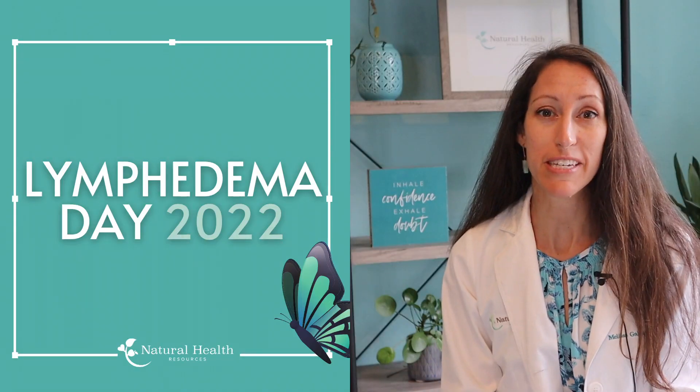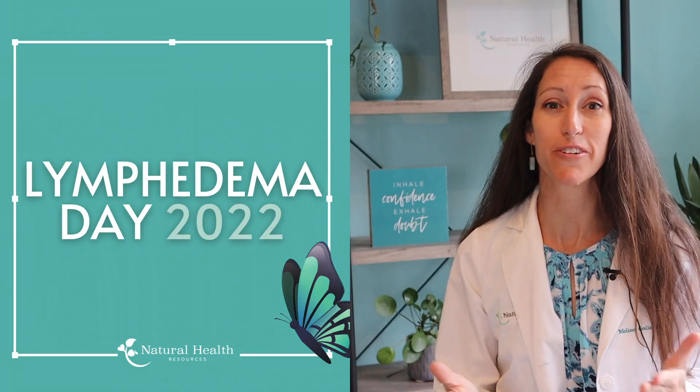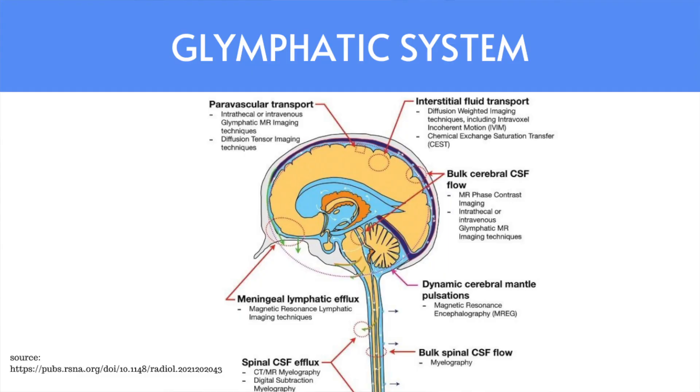Happy World Lymphedema Day. Today is World Lymphedema Day, and to kick off our celebration here at Natural Health Resources, I am talking all about the glymphatic system.